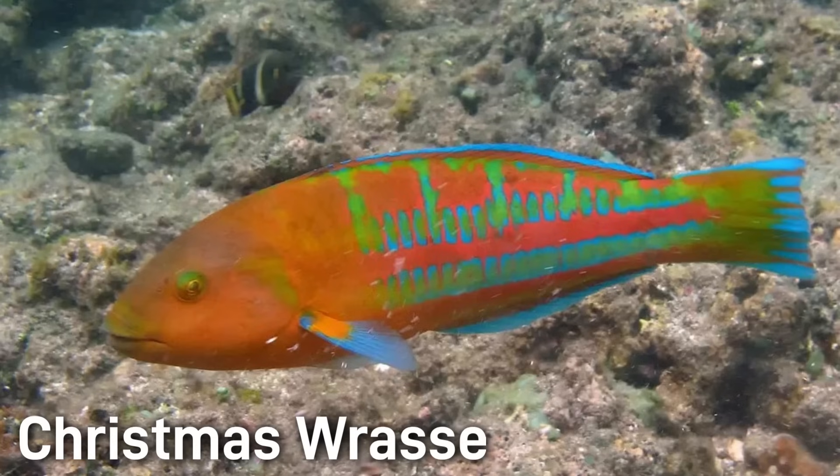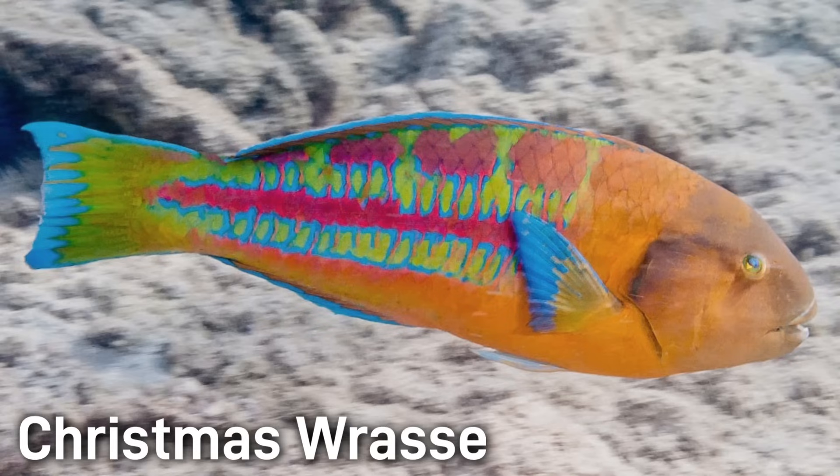The Christmas or Ladder Wrasse has a slender body with brilliant iridescent green, blue, red, and purple ladder-like markings. Females are duller than the males. This fish is typically seen at around 5 to 7 inches.